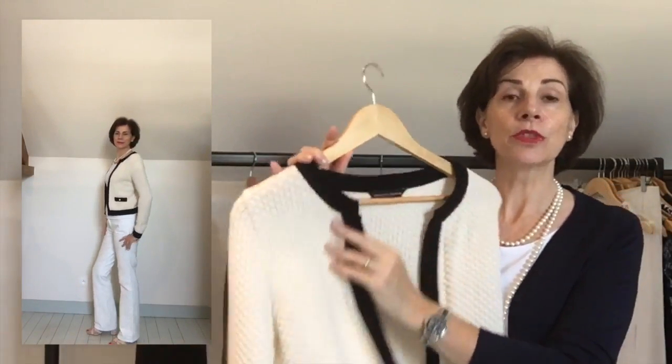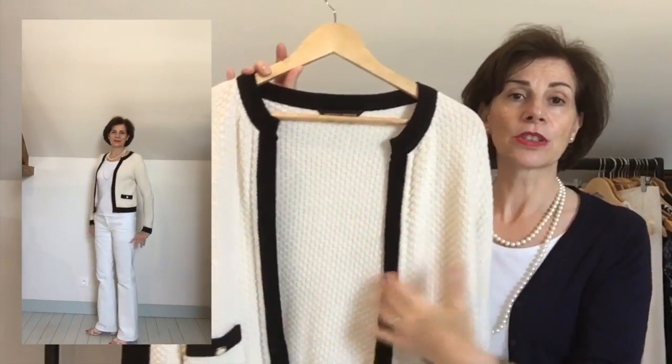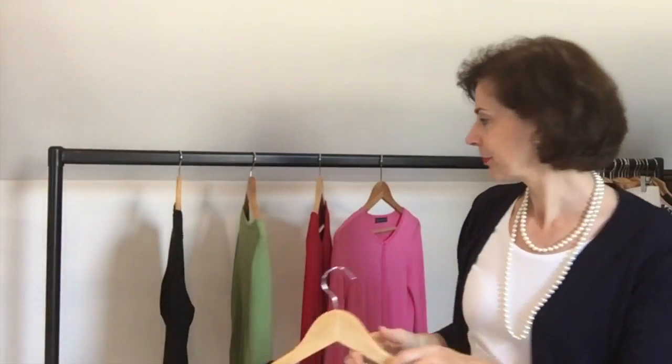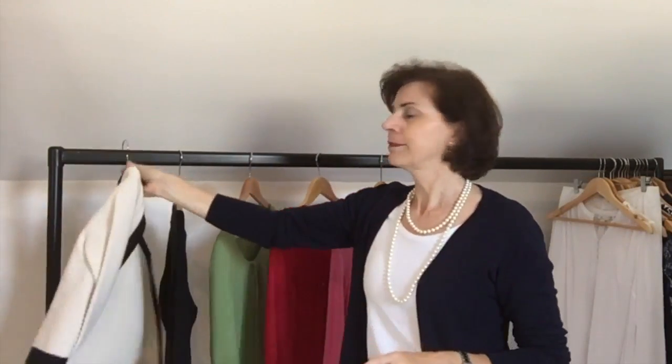This other cardigan is one that doubles up not as a sweater but as a jacket. It has no buttons so it is worn open, and it's shorter than the others — it can be worn more like a little jacket. These are my cardigans — I find them really practical pieces of clothing to have in your wardrobe.